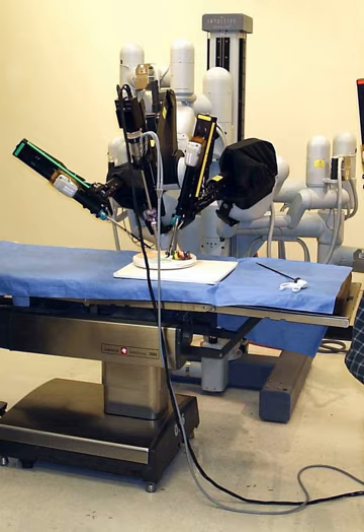Laparoscopic procedures are considered a form of minimally invasive surgery. Several small incisions, called keyhole incisions, are made. These types of surgeries are associated with shorter hospital stays than open surgery, as well as less postoperative pain and scarring, and lower risks of infection and need for blood transfusion.